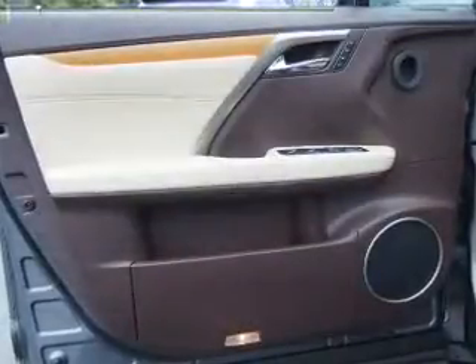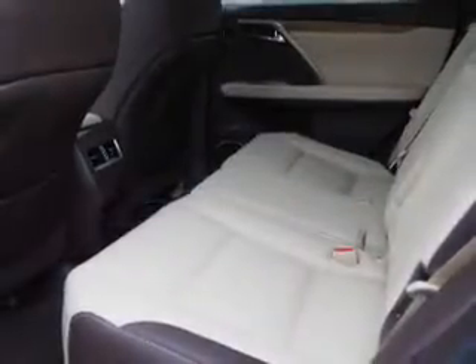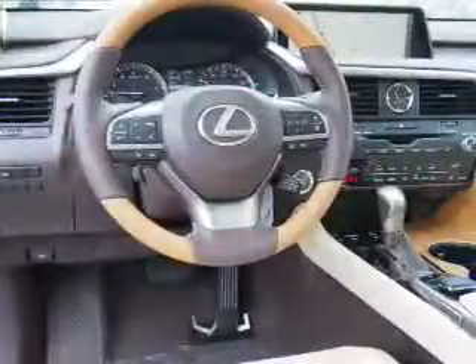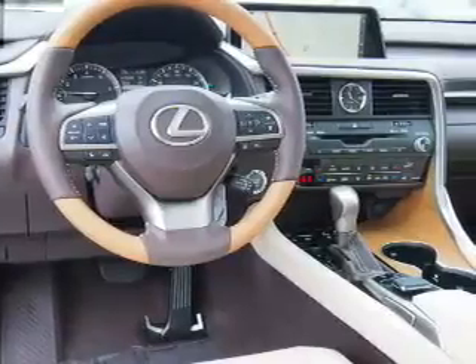Inside you'll find Bluetooth connectivity, digital radio, Sirius XM satellite radio, an auxiliary input, steering wheel controls, a premium sound system, push-button start, automatic climate control, a backup camera, and curtain head airbags. Great quality at a great price — call or click to contact us today.